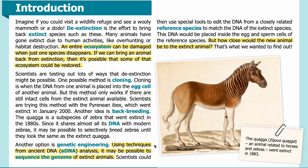Another option is genetic engineering using techniques from ancient DNA, or aDNA, analysis. It may be possible to sequence the genome of extinct animals. Scientists could then use special tools to edit the DNA from a closely related reference species to match the DNA of the extinct species. This DNA would be placed inside the egg and sperm cells of the reference species. But how close would the new animal be to the extinct animal? That's what we wanted to find out.